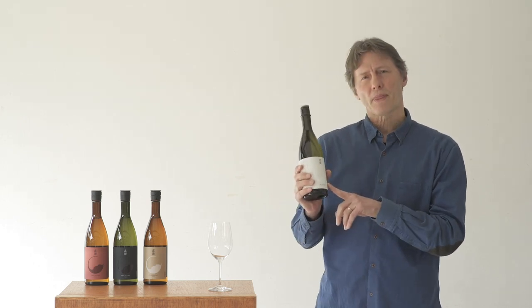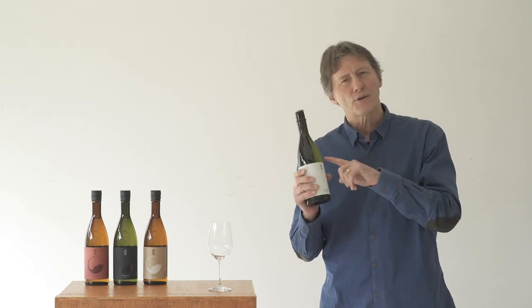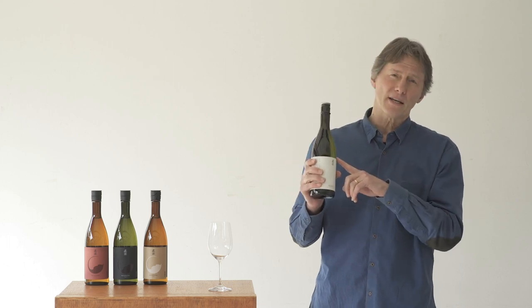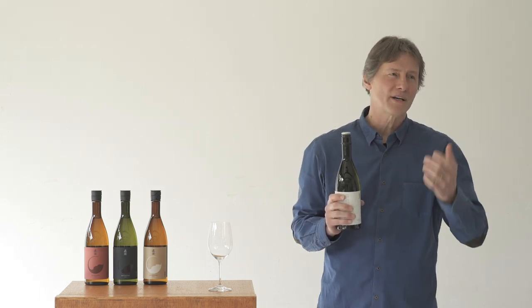Taking a look at Shiro, I want to point out that the word white also makes a really easy way to remember the characteristic of this sake. It's a kind of rhyme because this white sake is very light on the palate and it has a very bright characteristic. So you've got white, light, and bright to keep in mind for this sake.